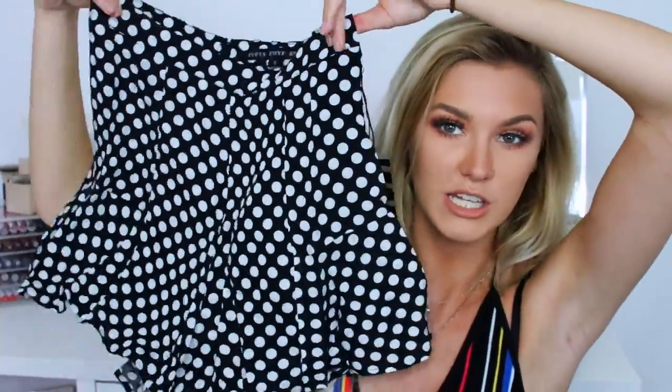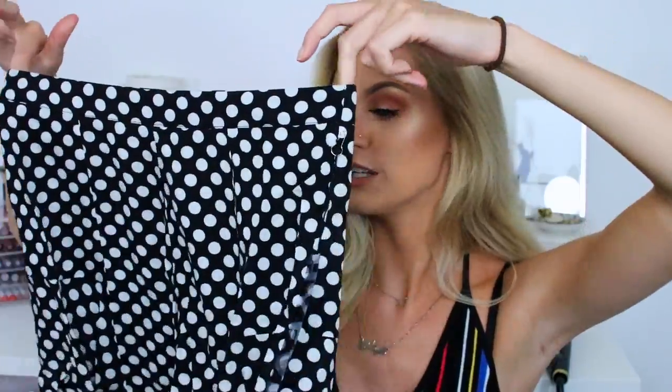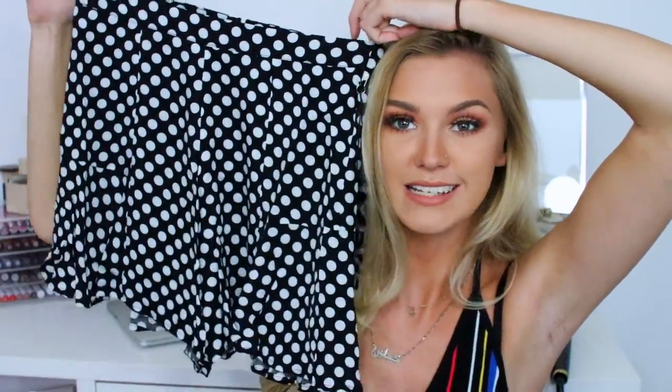Next up I have another skort-style bottom. These are actually just shorts but because they're so floaty they kind of look like a skirt — if your legs are together people might think it's a skirt. It's really summery, really loose, and reasonably thin so you get a lot of air and movement without feeling sweaty in summer. I'm imagining these with a black bodysuit tucked in or a nice crop top — really cute for days off walking around London and chilling in the sun.